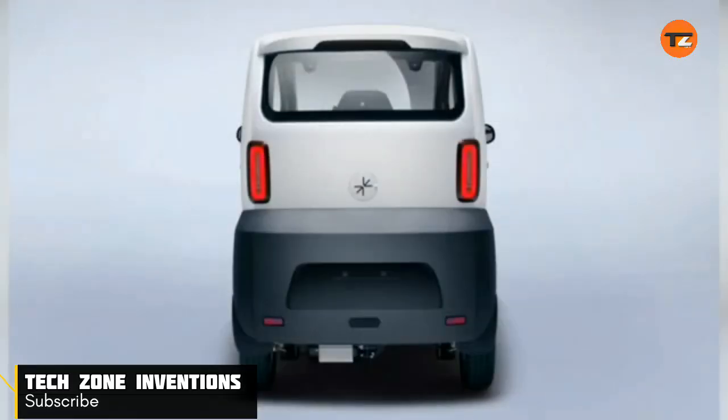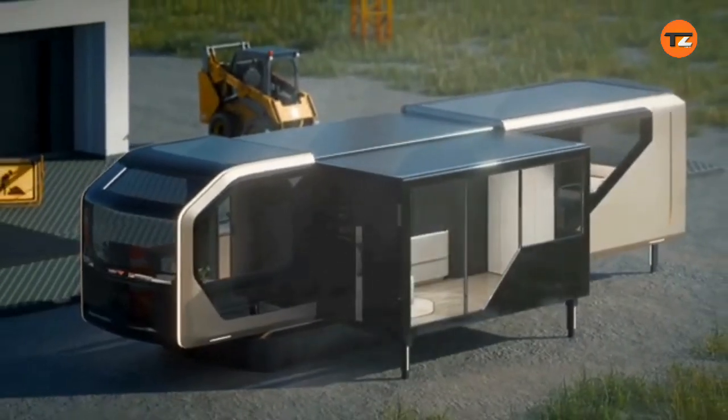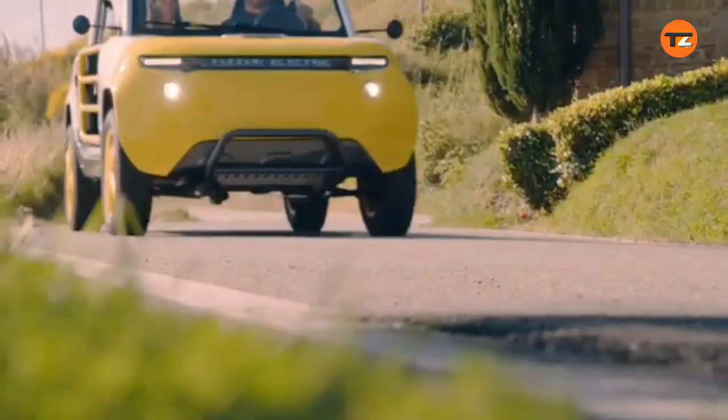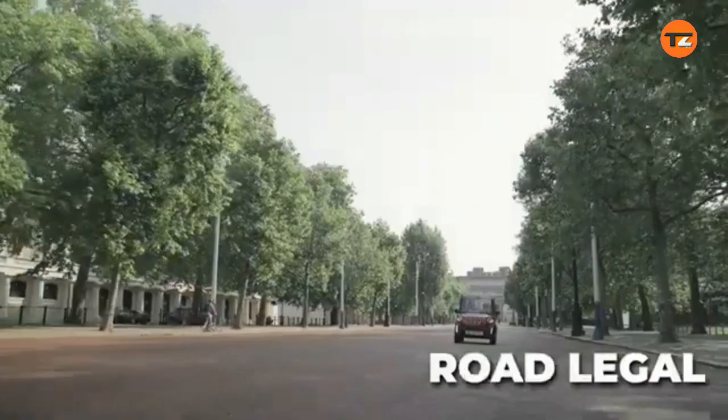Hello everyone. Welcome to Tech Zone Inventions. Ready to explore the fascinating world of small scale electric vehicles? We're diving into the unique and often overlooked realm of micro EVs, mini cars, and quadricycles that are reshaping urban mobility.